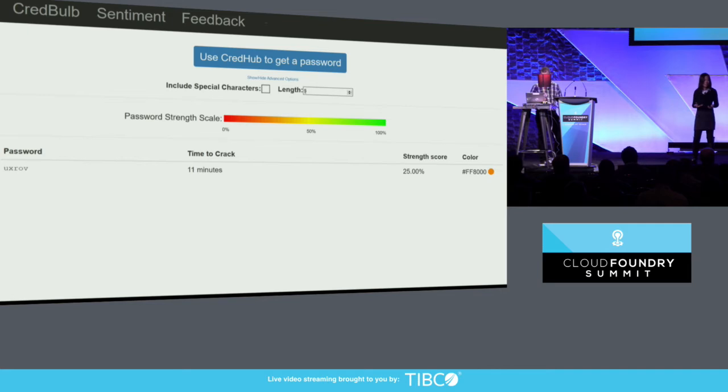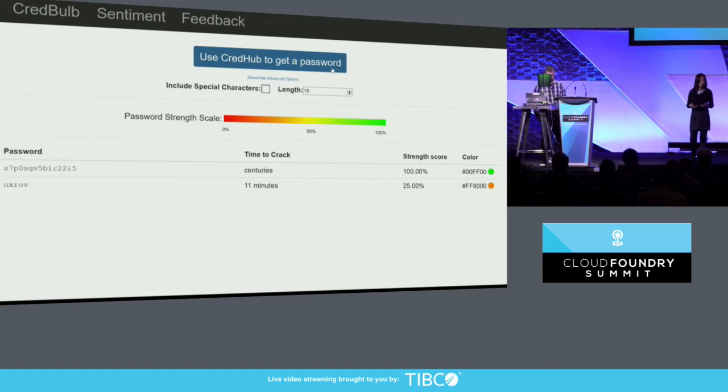Absolutely — we need to amp it up a bit. Let's get something tougher. I don't think I could memorize that password, so it ought to be good for a few centuries. Literally, it's going to take centuries to crack that password, and we got green light bulbs. That was fun.